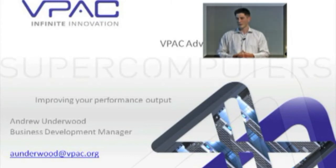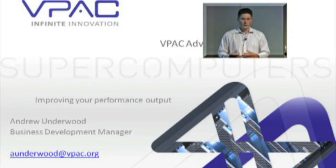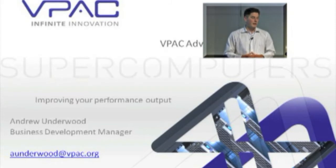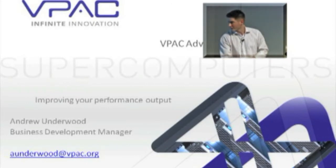My name is Andrew Underwood. I'm the Business Development Manager for VPAC. I'm somebody who understands IT and understands what researchers are here to accomplish. My role is really just to find ways to accelerate science and help researchers come up with innovative solutions to everyday problems. So with that I'll get started.